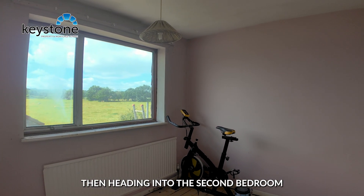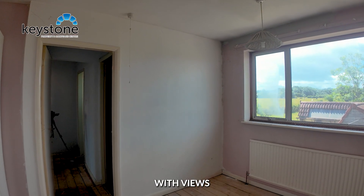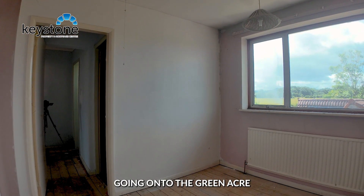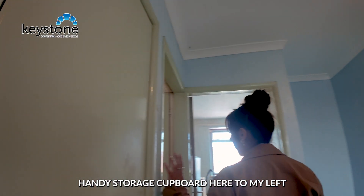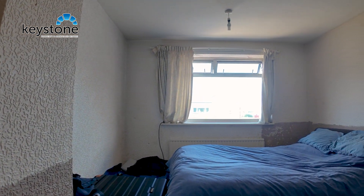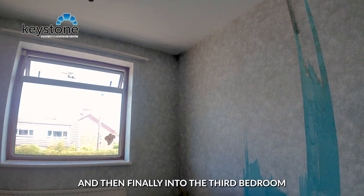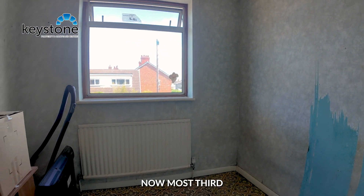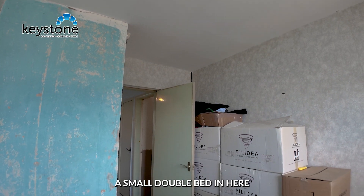Then heading into the second bedroom — a really good size double bedroom with views going on to the Greenacre farmland behind. There's a handy storage cupboard here to my left, and then into the master bedroom, and finally into the third bedroom. Most third bedrooms are single but you could definitely fit a small double bed in here.